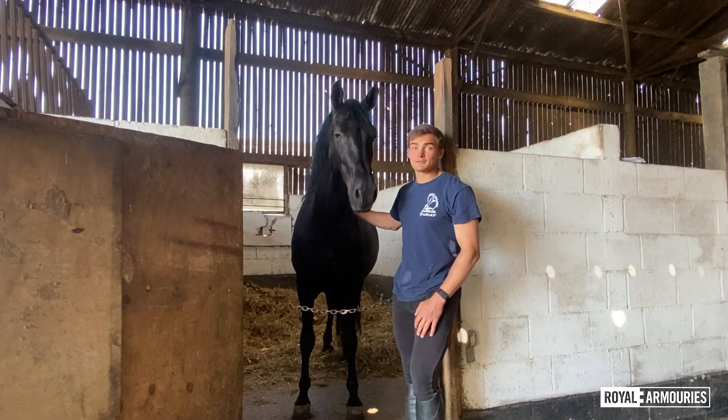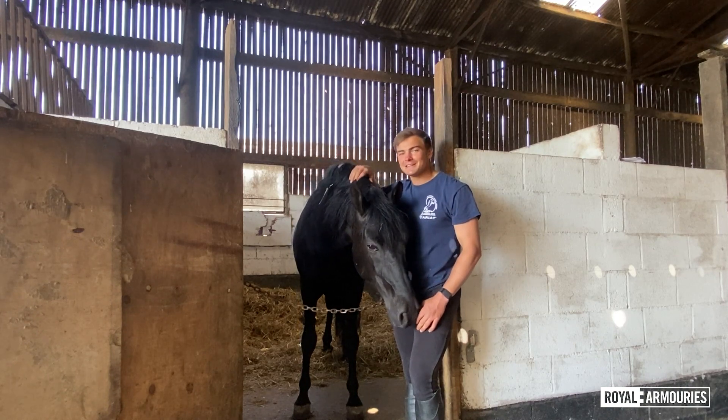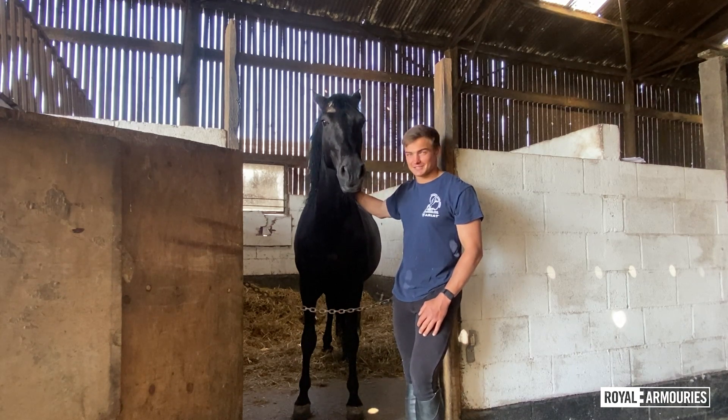When we think of jousting horses or medieval warhorses, we're often led to believe that they were the giant shire horses that we'd see pulling ploughs throughout England in our history. In fact, that's completely wrong.